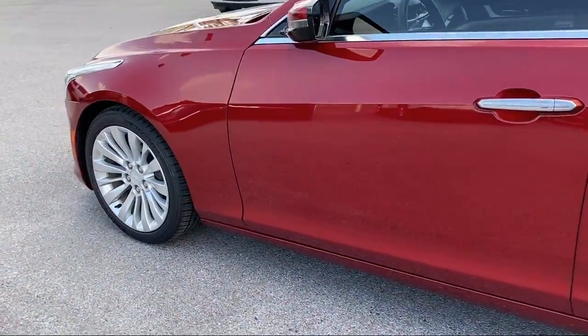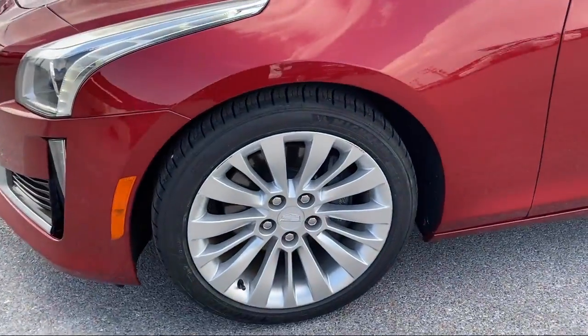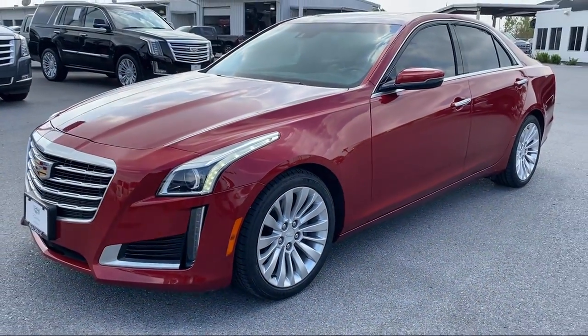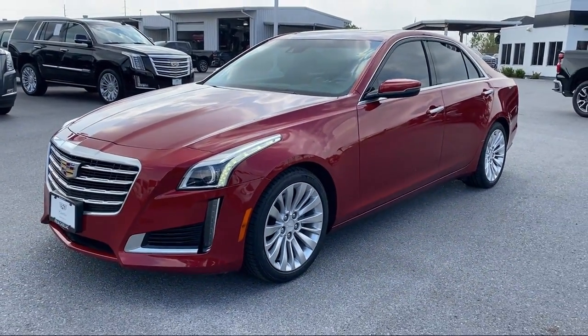IntelliBeam with Automatic High Beam On and Off, Forward Collision Alert, Cross Traffic Alert, Outside Heated Power Adjustable Mirrors, Fully Automatic Headlights, and has less than 45,000 miles on the odometer.